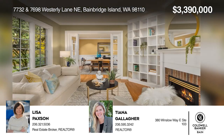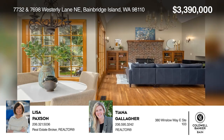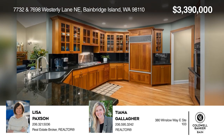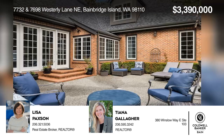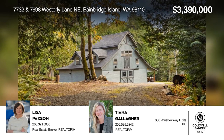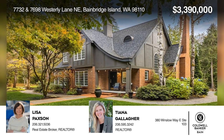Wind down a paved road to your Tudor estate on over seven acres of privacy and sunshine. Beautifully constructed, the primary residence on two acres features soaring ceilings, wonderful gathering spaces, and private patio views. The adjoining five-acre parcel with established trails and a Barn Pros barn is also included. Take the first step to buying your new home by calling Lisa Paxson and Tiana Gallagher.